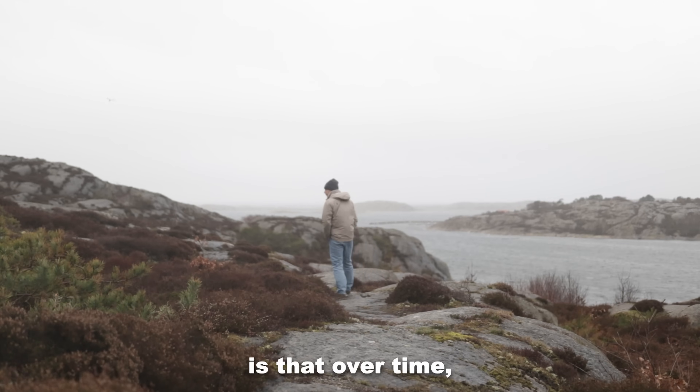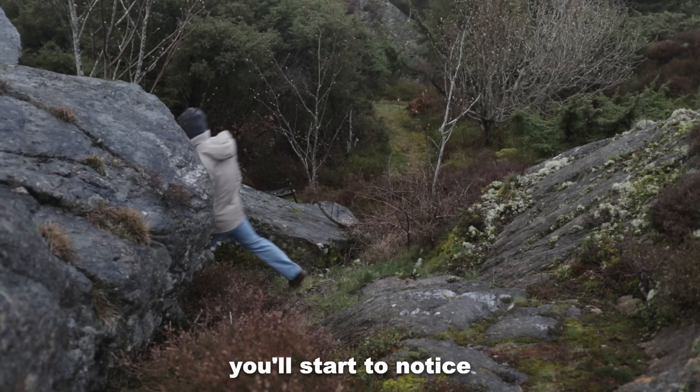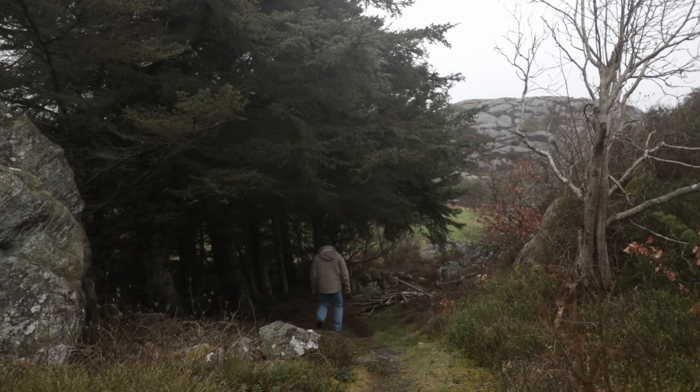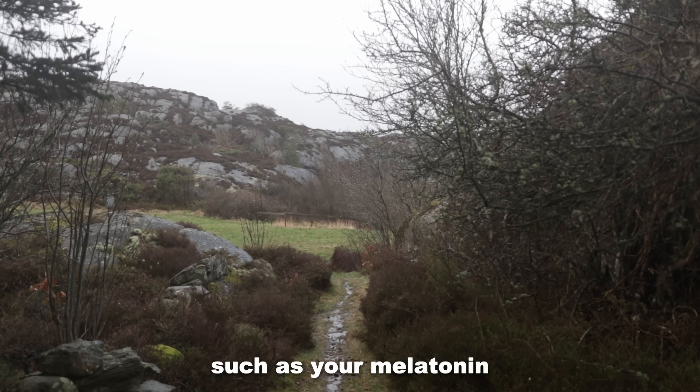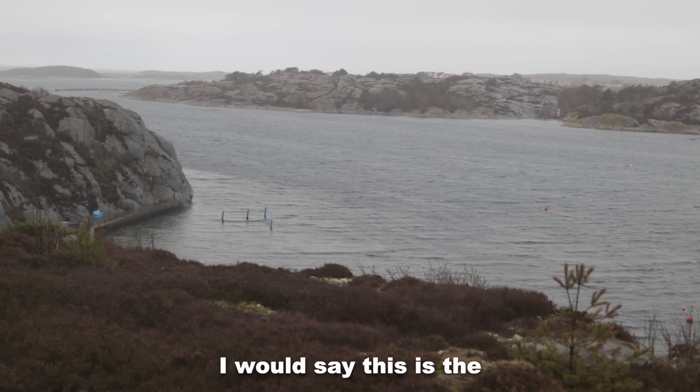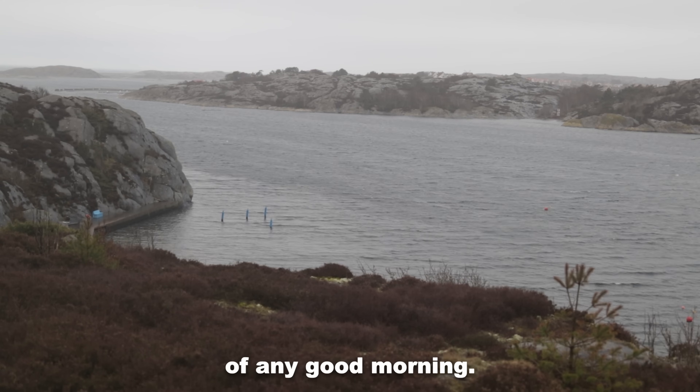What's really cool is that over time you'll start to notice the sunlight waking you up more and more — the system becomes tuned up. So get that morning light. It sets a number of things in motion, such as your melatonin rhythm to happen 16 hours later to help you fall asleep. I would say this is the fundamental step of any good morning.